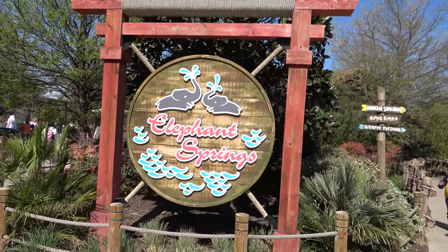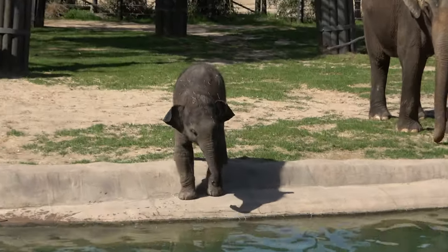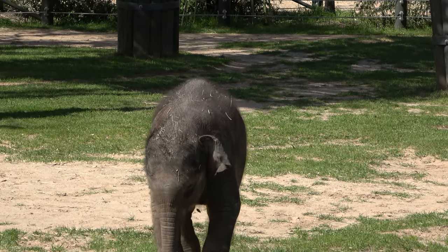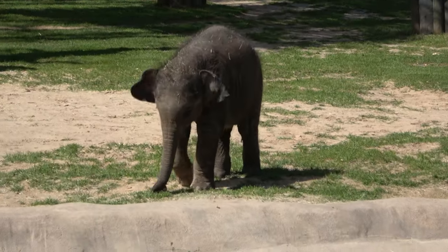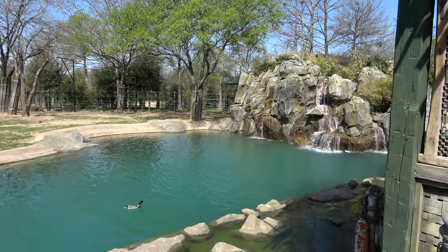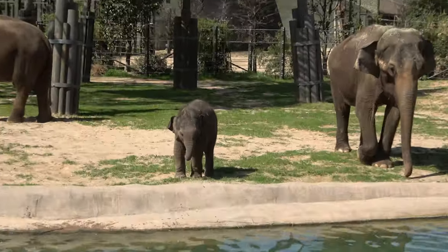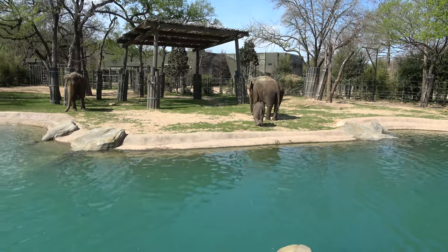Let's kick off the tour by visiting Elephant Springs, a newer exhibit here at the zoo. I'm very happy we came here first. The star of the zoo right now is that little fella — baby Brazos, about a six-month-old Asian elephant, and just the cutest little thing. The Elephant Springs area is very, very nice with lots of water.